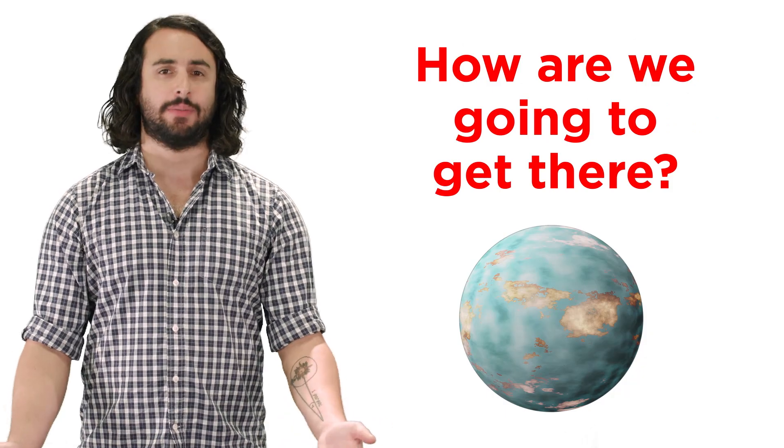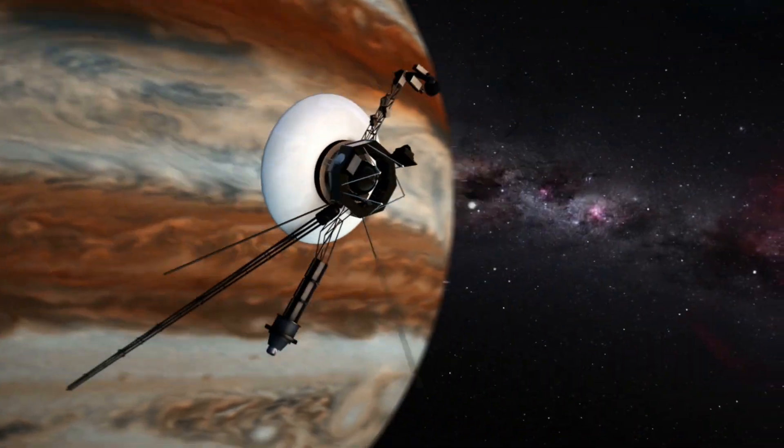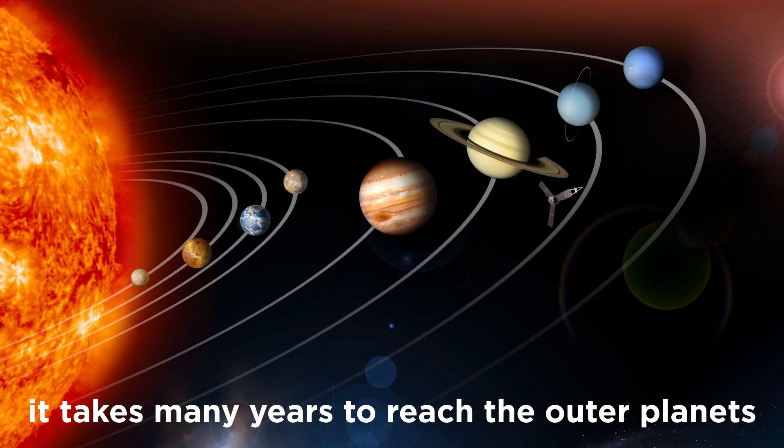But how are we going to get there? We've sent humans to the moon and unmanned probes through the solar system, but our current technology takes too long and these places are just too far. We need new methods of propulsion to get there faster, but what could these be?